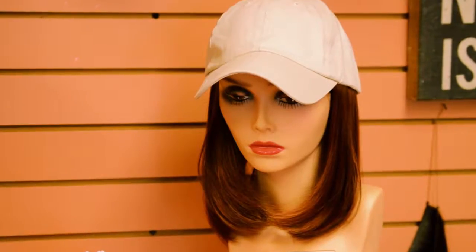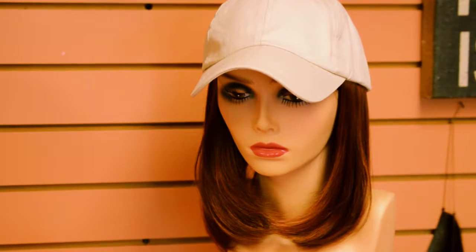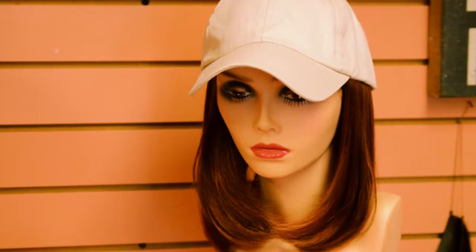We carry halos and face framers, which is basically just hair that has no top so that you can wear any hat or turban on top. We also carry something called a hat and hair, which is literally a baseball hat with hair attached. These are fabulous items for women going through chemo, for when you're running around to the supermarket or relaxing around the house and someone comes to your door.